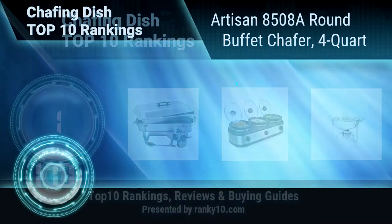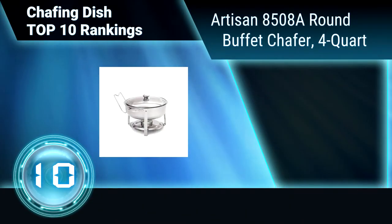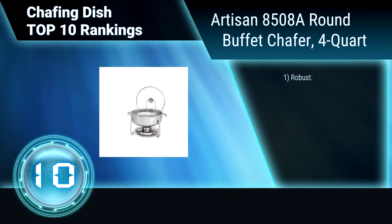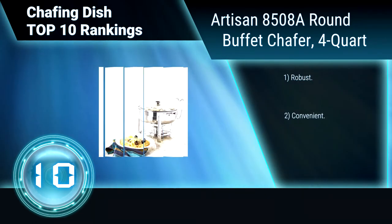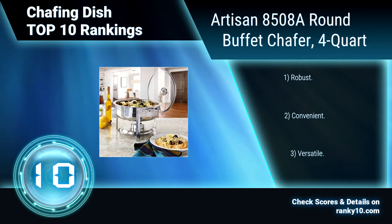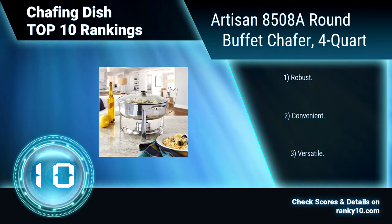Ranking Number 10: Artisan 8508A Round Buffet Chafer, 4 Quart. Maintain proper food temperature for the best cuisine with this heavy-duty 4-quart chafing dish. It includes welded rack, cover, water pan, food pan, and fuel holder measuring 13 inches in diameter and 10.25 inches tall. Robust. Convenient. Versatile.